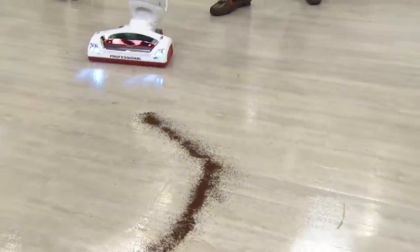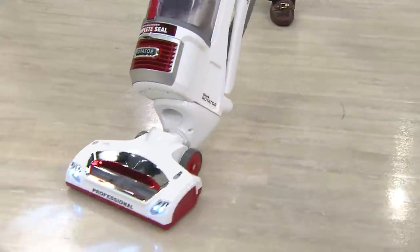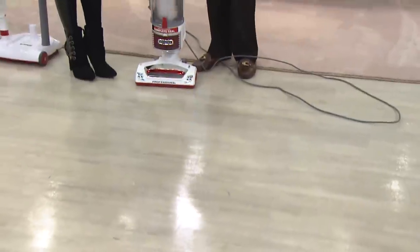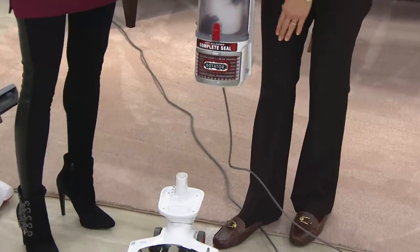They named us number one in customer satisfaction for upright vacuums. You just saw me go from cleaning on the stairs to deep cleaning a carpet to cleaning hard floors, all with the upright.